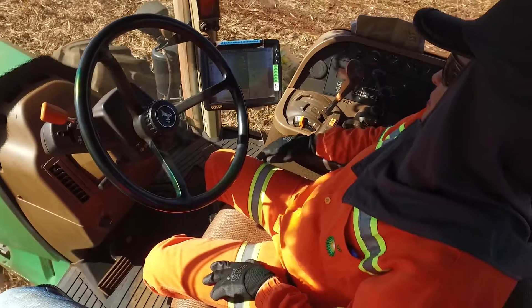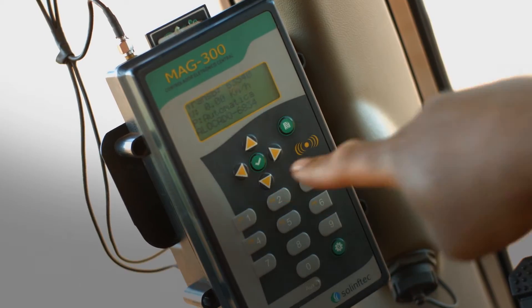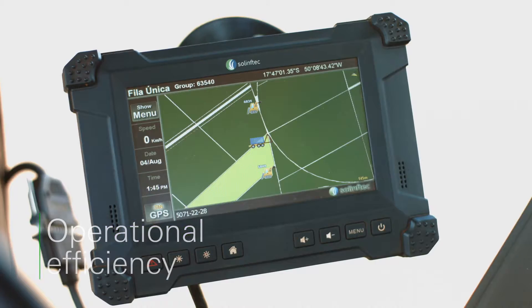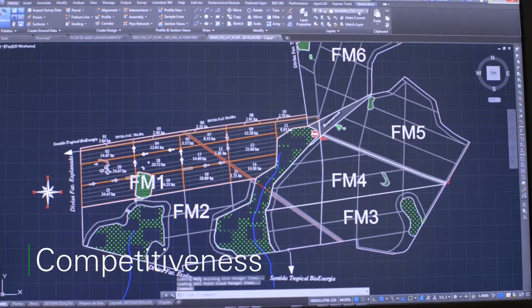We continuously invest in leading-edge technology to develop precision agriculture and gains in scale, sustainability and operational efficiency to increase our competitiveness in a sector that is continuously expanding.